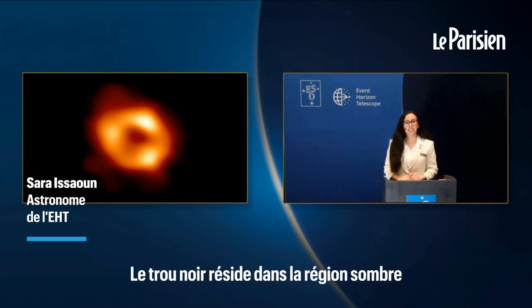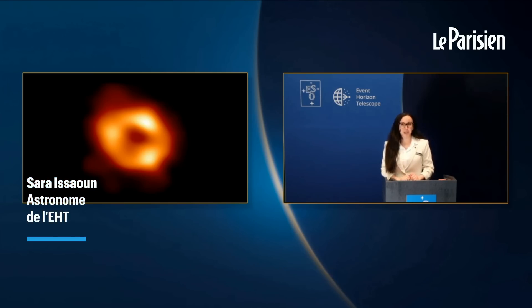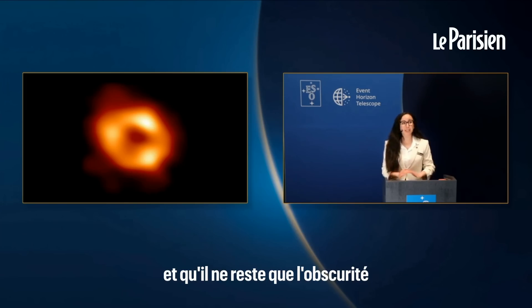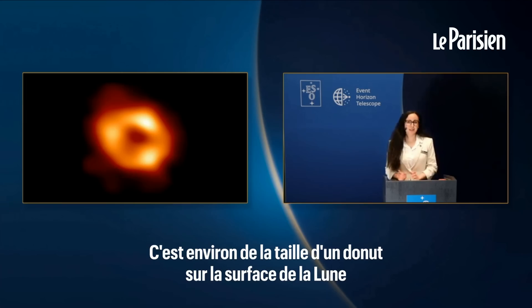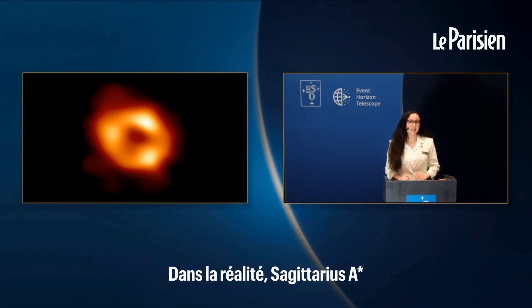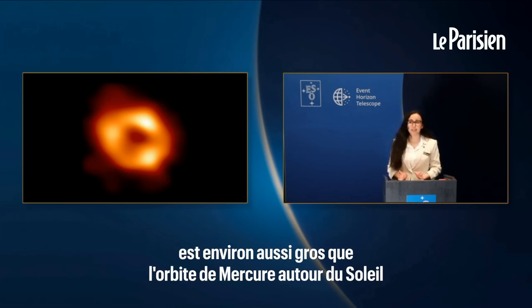This is the first image of the supermassive black hole at the heart of our Milky Way galaxy. Look at the dark region at the center of this image, where its gravitational pull is so strong the light cannot escape and only darkness remains. This is about the size of a doughnut on the surface of the Moon as seen from Earth. In reality, Sagittarius A star is about as big as the orbit of Mercury around the Sun.